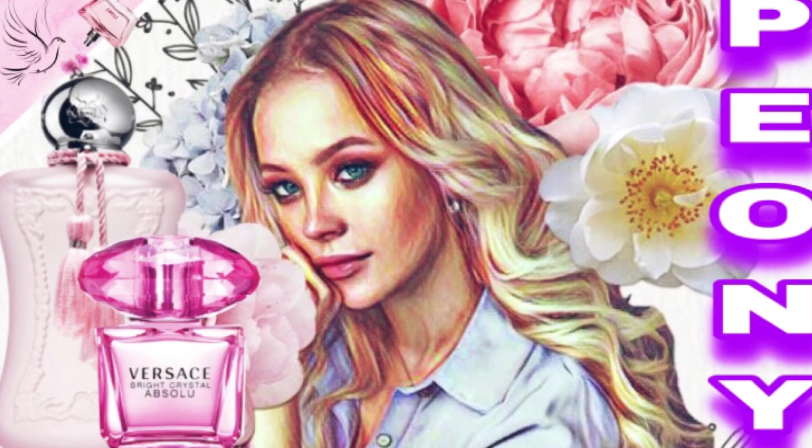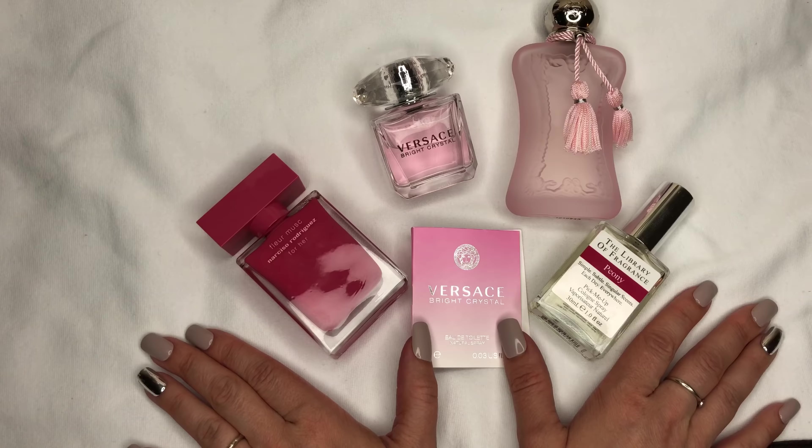A rose is a rose but a peony is a friend forever. Hey everyone, welcome back to another perfect tasting session with Paloma's Talking Hands. Today I'm coming to you with a video all about peony scents, or scents that include peony accords.